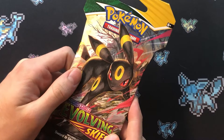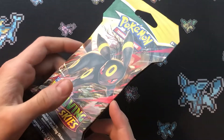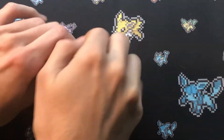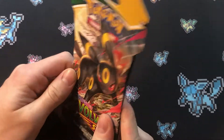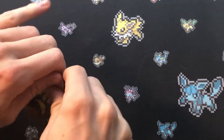What's up ladies and gentlemen, and welcome to a new series called 'A Pack a Day Keeps the Doctor Away,' where we open up a pack a day — even though it's probably not going to be every single day. Today I have an Evolving Skies pack. I got this from my girlfriend on Christmas day, so I'm very happy about that. But let's see what's inside.